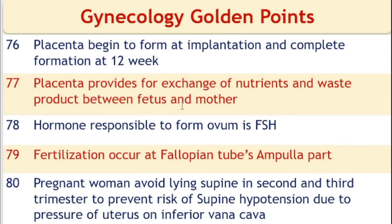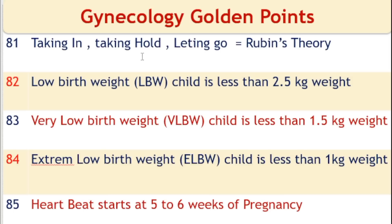Pregnant women should avoid lying supine in the second and third trimester to prevent supine hypotension syndrome, due to pressure of the uterus on the inferior vena cava. Rubin's theory — taking-in, taking-hold, and letting-go — is applied for the psychological adaptation of the mother in the postpartum period.